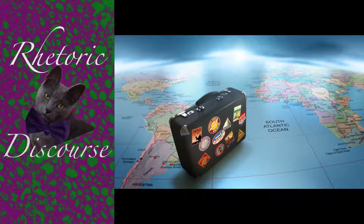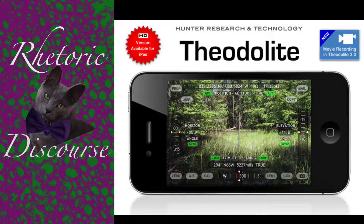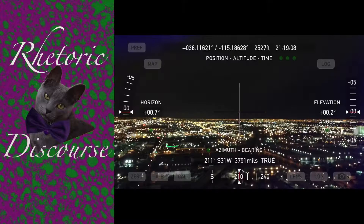I recently got the opportunity to do a little bit of traveling and I decided that during my travels I would take a few pictures using the Theo Delight app on my phone. The first picture that I took, I took in Las Vegas, Nevada.